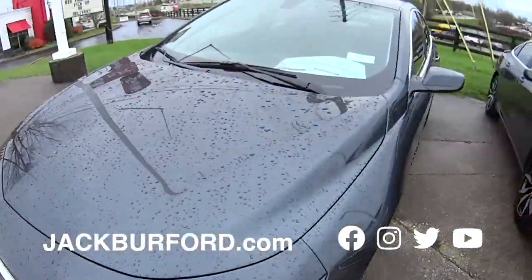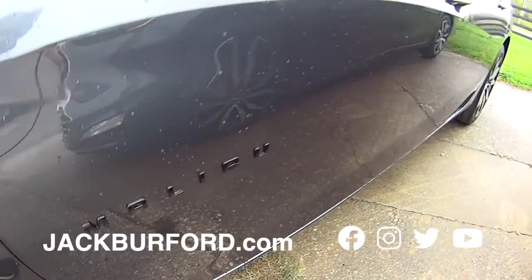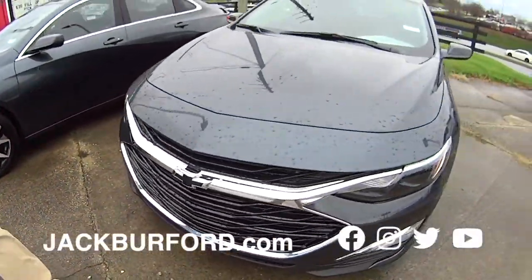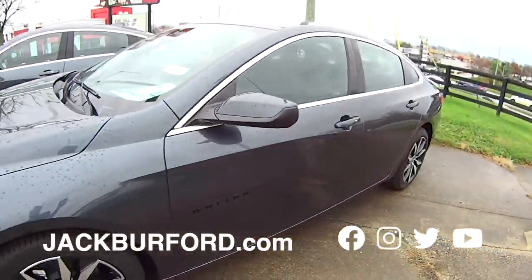Hey everybody, we are back. Check it out — our 2021 Malibu RS. We got two of them in stock. Beautiful alloy wheels. Randy, these are sporty but they are great, affordable vehicles. Black badge. Pretty, pretty sedan.